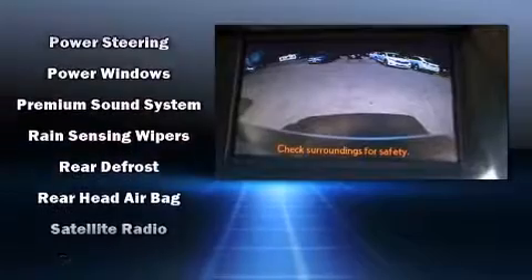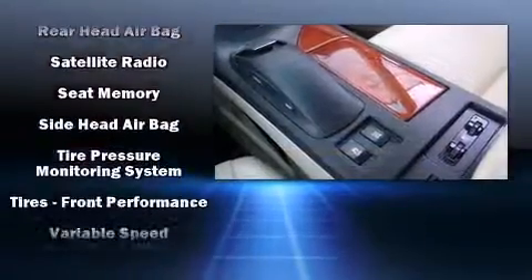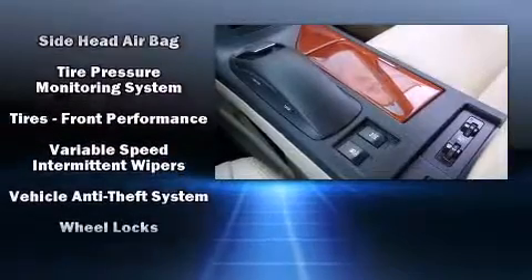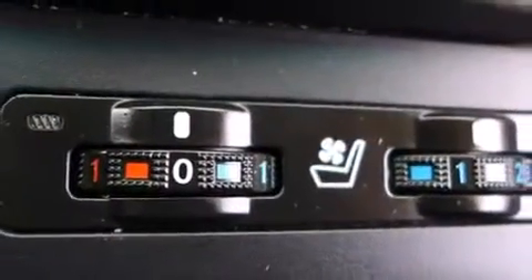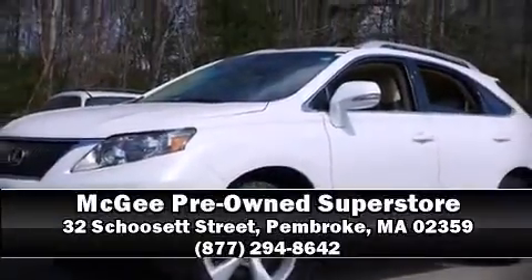It also arrives with a Carfax history report indicating just one previous owner. Our experienced sales staff is eager to share their knowledge and enthusiasm with you — come on in and take a test drive.